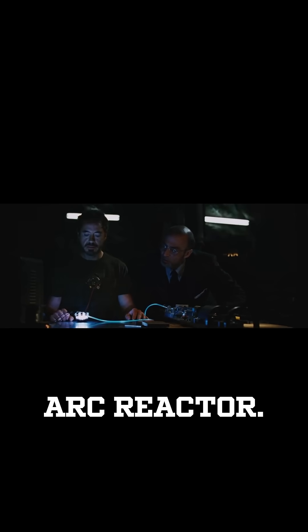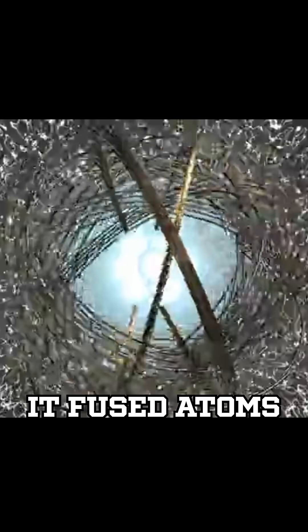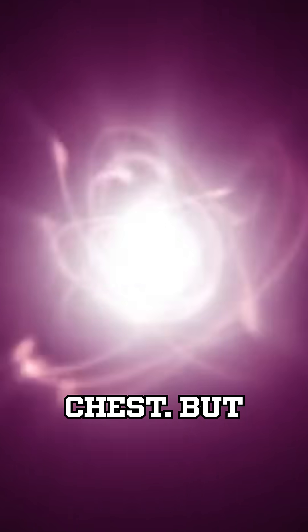That's because it's a miniaturized ARC reactor. This wasn't just some glowing battery — it powered his suit, his weapons, his life support, and it kept deadly shrapnel from piercing his heart. A nuclear reactor the size of a hockey puck. It fused atoms like the sun, using palladium, magnetic rings, and tech that should have melted everything. Infinite clean energy on his chest.